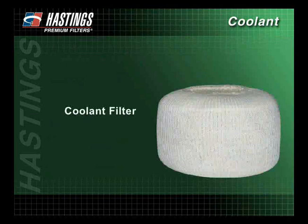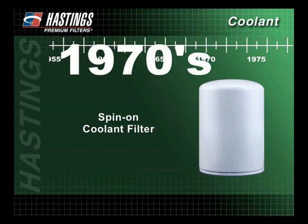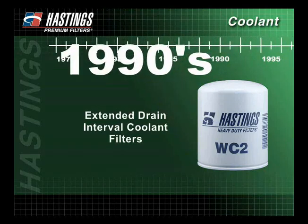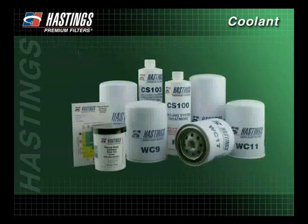Along with antifreeze, coolant filters were added to protect the cooling system. The first coolant filter was a sock-type filter. This filter was a significant breakthrough, allowing impurities to be removed from the coolant fluid. In the 1970s, the first spin-on coolant filter was created, making servicing the filter easier. In the 1990s, extended drain interval coolant filters were introduced. Hastings Controlled Release Coolant Filter was introduced in 1999. You will learn more about the individual characteristics of coolant filters and additives in our Filter Types section.